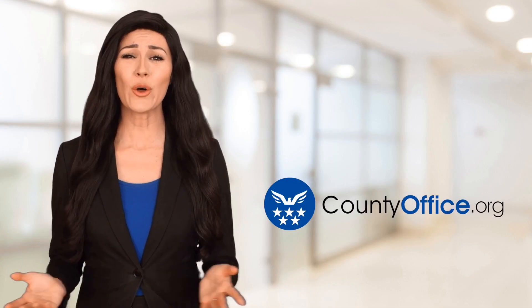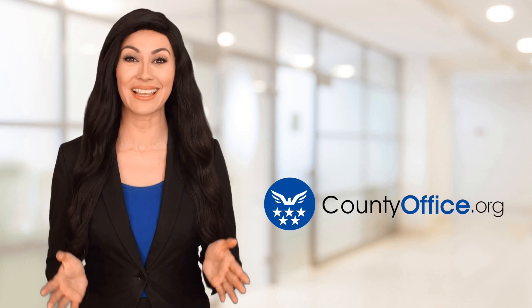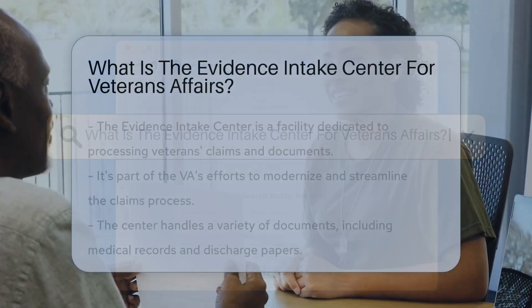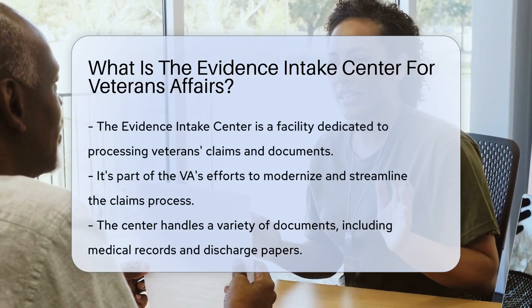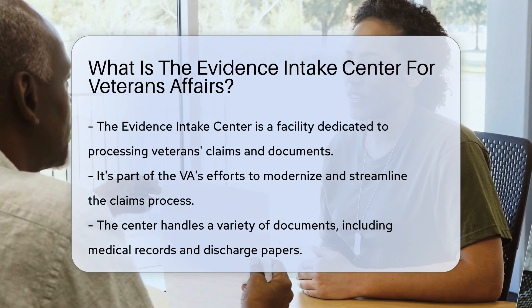Welcome to County Office, your ultimate guide to local government services and public records. Let's get started. What is the Evidence Intake Center for Veterans Affairs? Imagine a place where veterans' claims and supporting documents are received and processed. That's the Evidence Intake Center for Veterans Affairs.